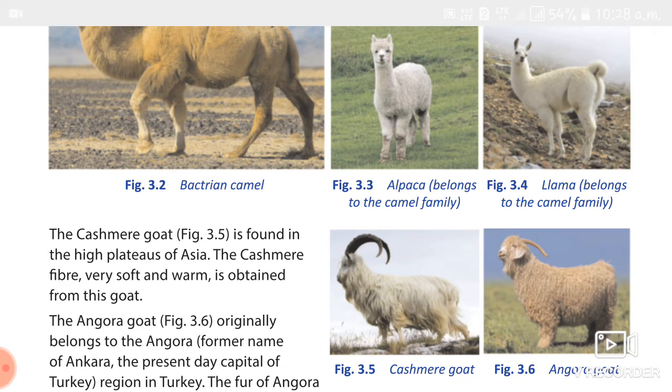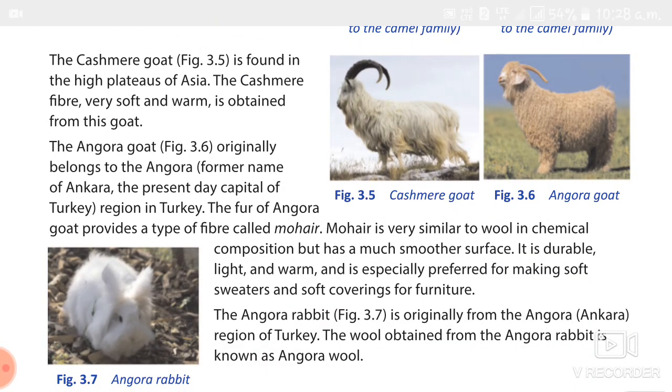Next, we studied about the Angora rabbit. It is also from the Angora region of Turkey, and it provides Angora wool, which is quite expensive. It is used to make sweaters and clothes for infants. Then we studied Yak, which is not in the book. It is found in the Ladakh region and Tibet. Its wool is mixed with silk for easy spinning and is used to make sweaters, blankets, and coats. It comes in two colors: brown and grey.